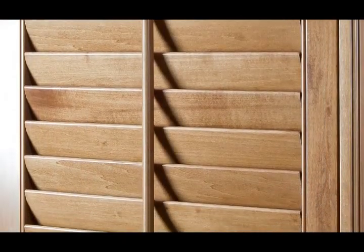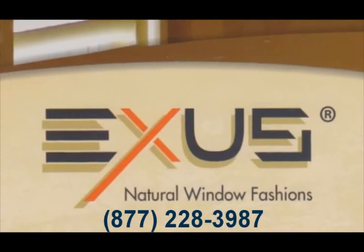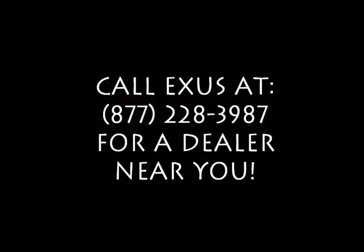Exus Shutters are custom made for each window or door in your home or office. The fit will be perfect. The look will wow you and your friends, and all for a price that will fit your budget. Will you love our shutters and how they look in your home? I guarantee it.